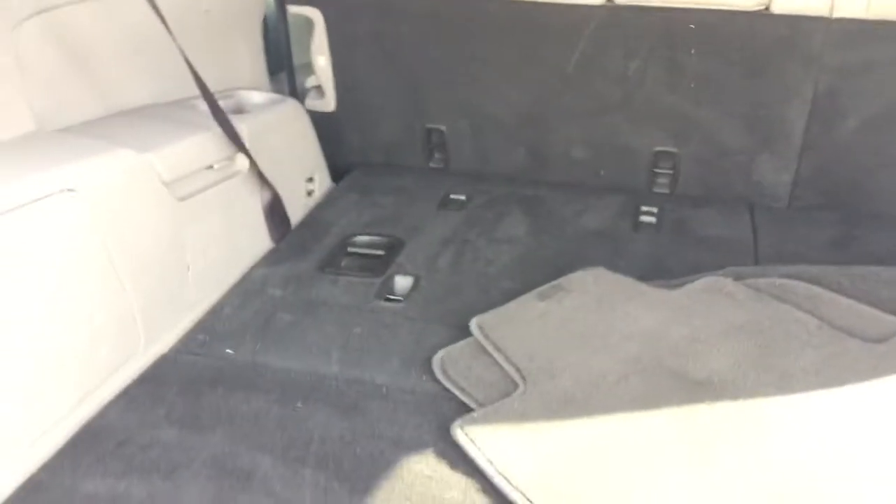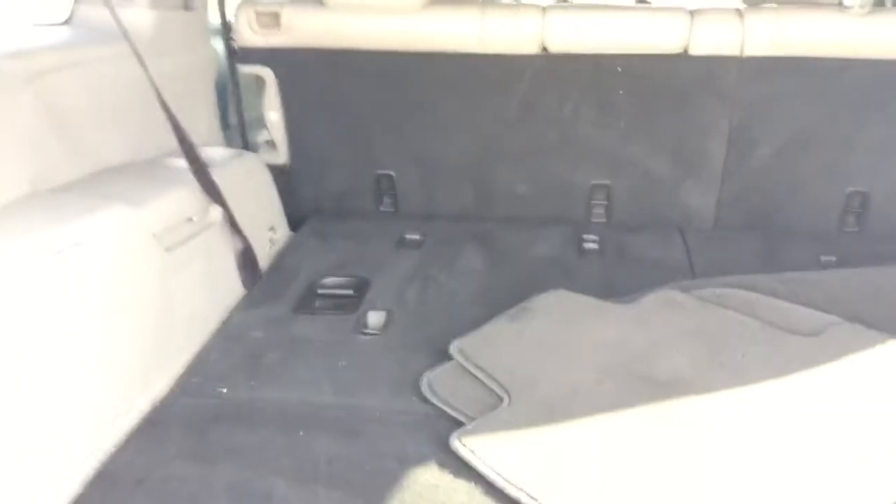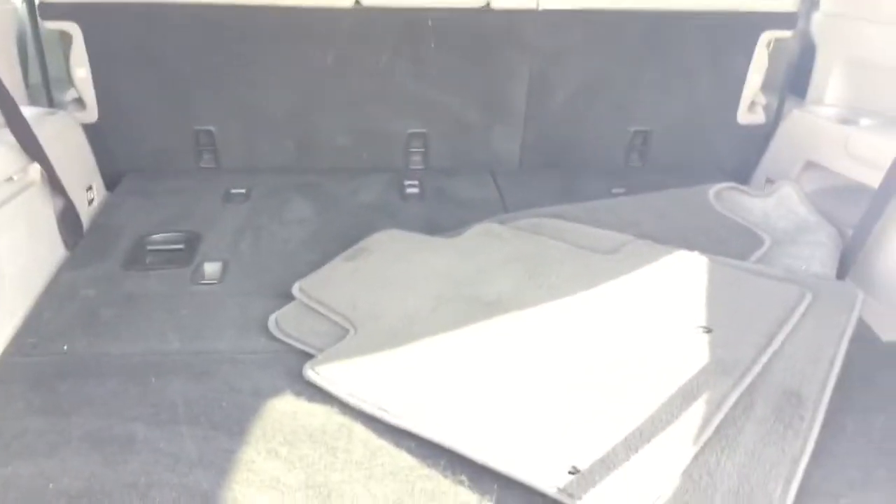We'll go around the back and open this up so you can see the cargo space this vehicle has. It is huge. This is with the back seats down. With the back seats up you don't have that much room — enough for maybe a couple bags of luggage — but when you put the seats down you have enough room to throw a little party in.